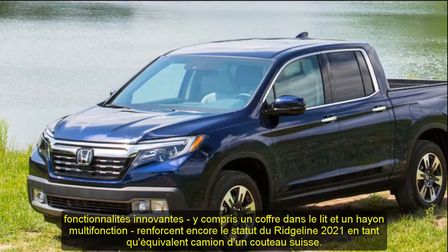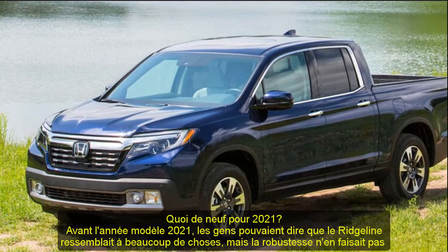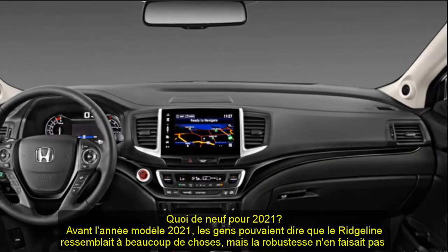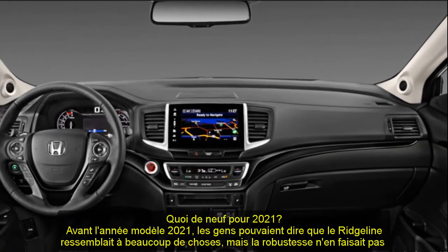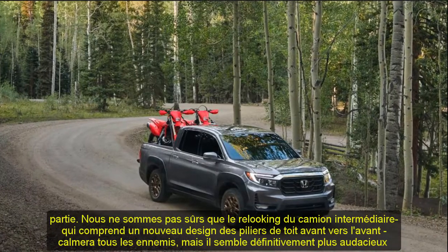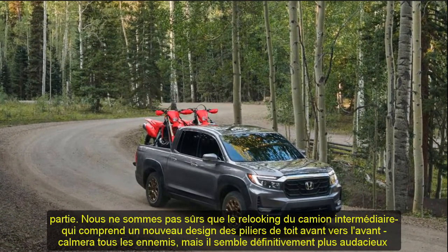Inside, there is a smattering of subtle changes, but the biggest update is the revised infotainment system. Along with improved graphics and screen icons that Honda says are easier to use, the Ridgeline now comes with a physical volume knob, addressing years of complaints.